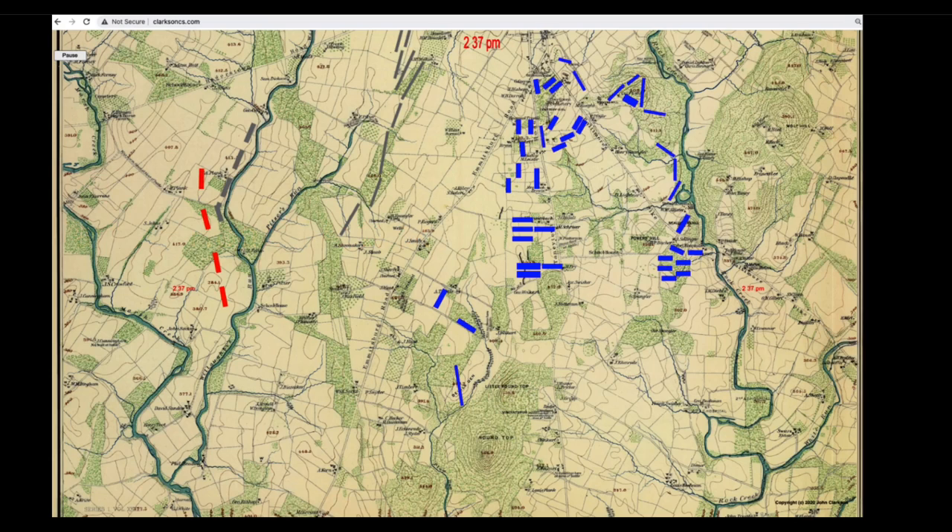Part 2: Hood's Attack. General Lee's plan was to attack north up Emmitsburg Road. McClaws and Hood's divisions would open the attack and then be joined by Anderson's division.